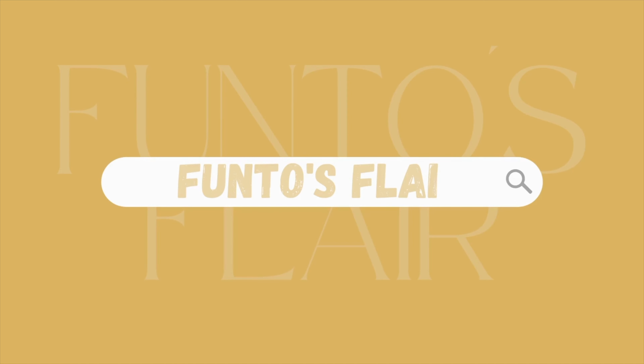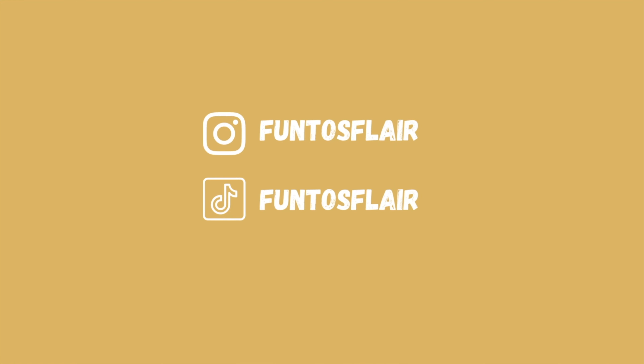Hi guys and welcome back to my channel! Today I have a Primark haul — I've been into Primark this week and the autumn bits are finally here. Please make sure to hit that subscribe button, leave a like, leave a comment, and also check out my Instagram. We're going to start with the clothing in the haul.